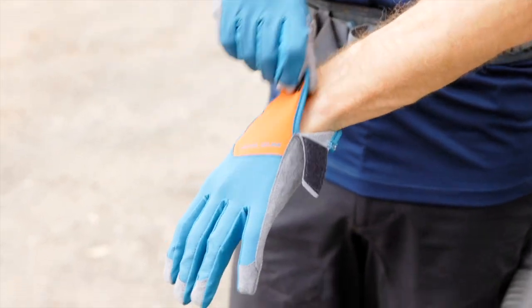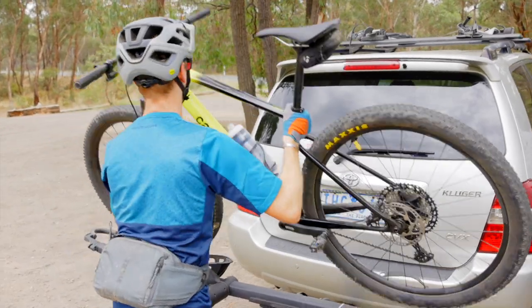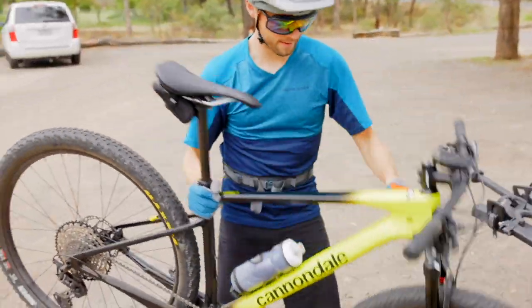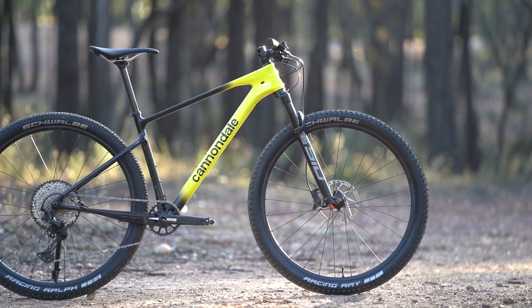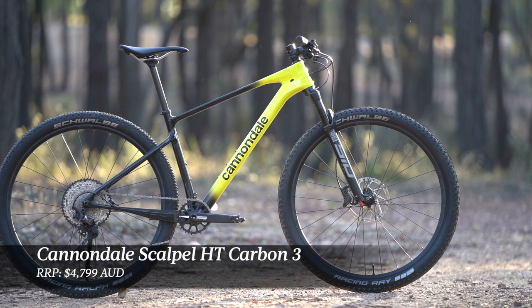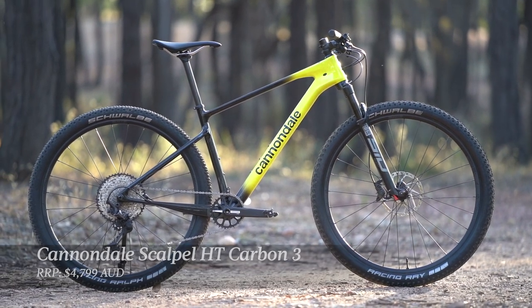For 2022 there are three Cannondale Scalpel HT models in the Australian lineup. The bike we've been testing here sits in the middle of the range — this is the Cannondale Scalpel HT Carbon 3, and the current price is $4,799 Australian dollars.